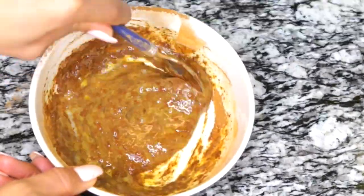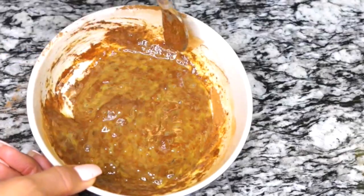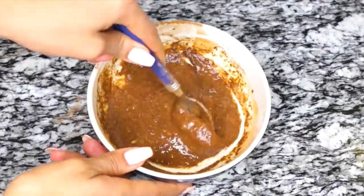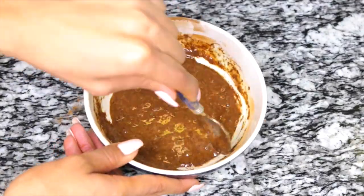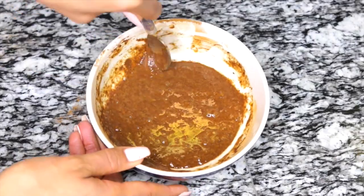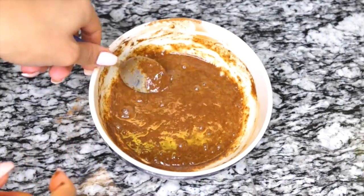Each skin type is completely different and what works for me won't necessarily work for you. One thing I can say is a lot of people online were saying cinnamon was terrible for their skin — it actually burned their skin, irritated it, and caused redness. So you might want to do a patch test to see if this is the right mask for you.